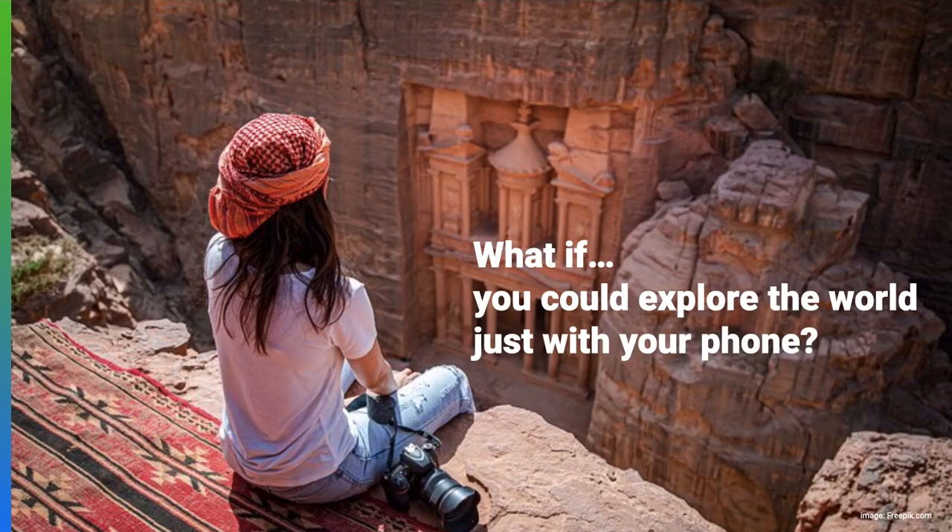Increase visitor satisfaction by offering a modern and convenient way to explore your attraction, whether it is a gallery, park, open-air museum, or an exhibition — outdoor or indoor, or even underground. We've got you covered.